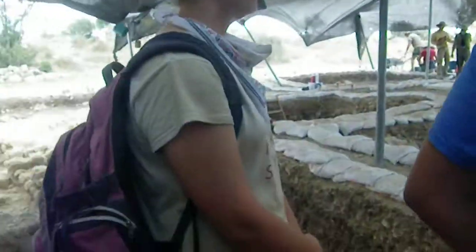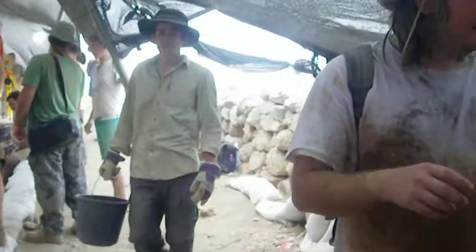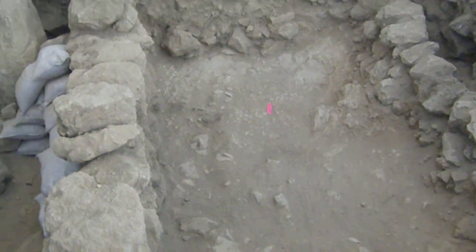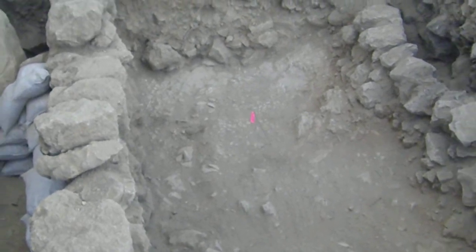Anything fascinating in your square today, Luke? Yeah, the floor. Iron Age floor — rockin'! The bulk is gone because of the way all the big rocks are there. Iron Age floor, got it! Cool beans.